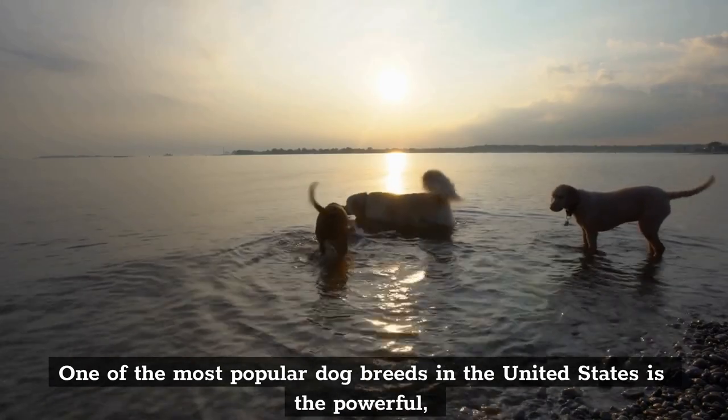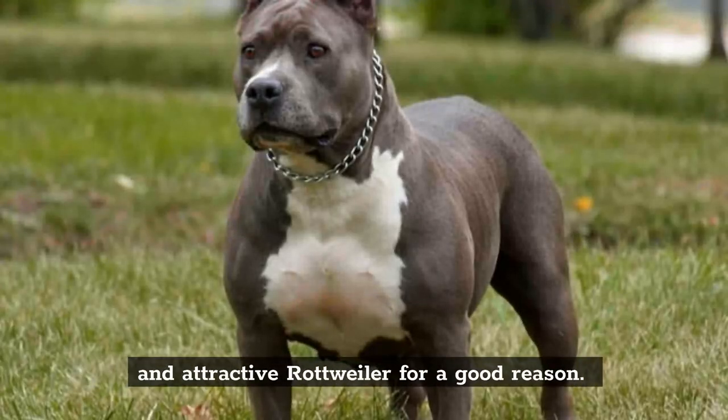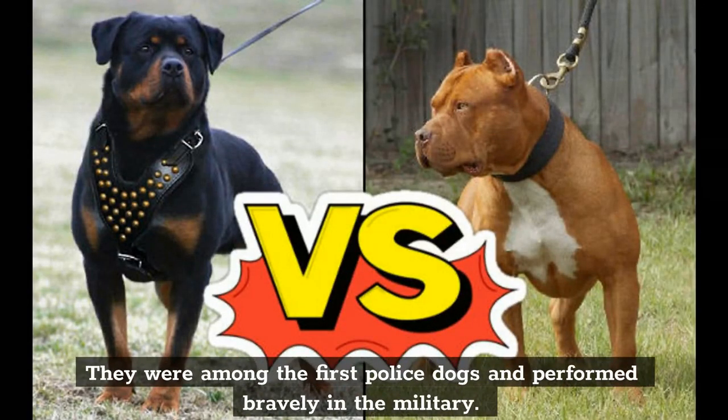One of the most popular dog breeds in the United States is the powerful and attractive Rottweiler, for good reason. Rottweilers were initially utilized as cattle-driving dogs and later as cart-pulling dogs for butchers. They were among the first police dogs and performed bravely in the military.